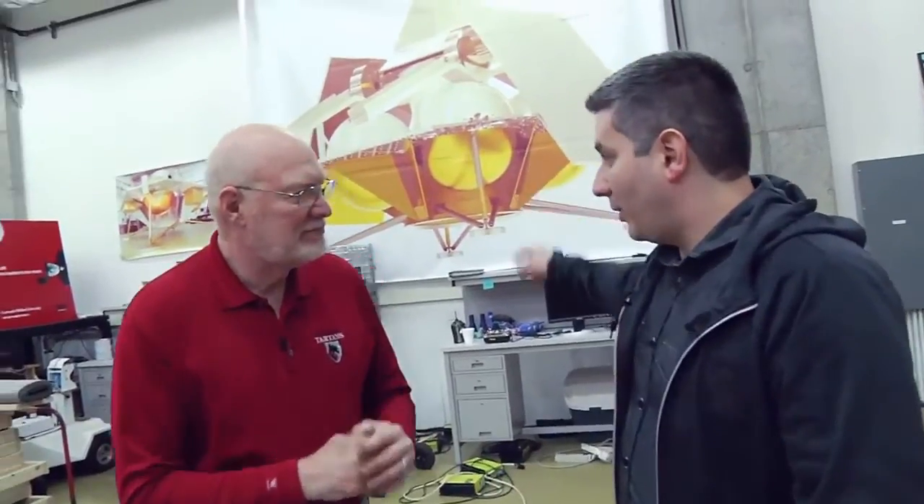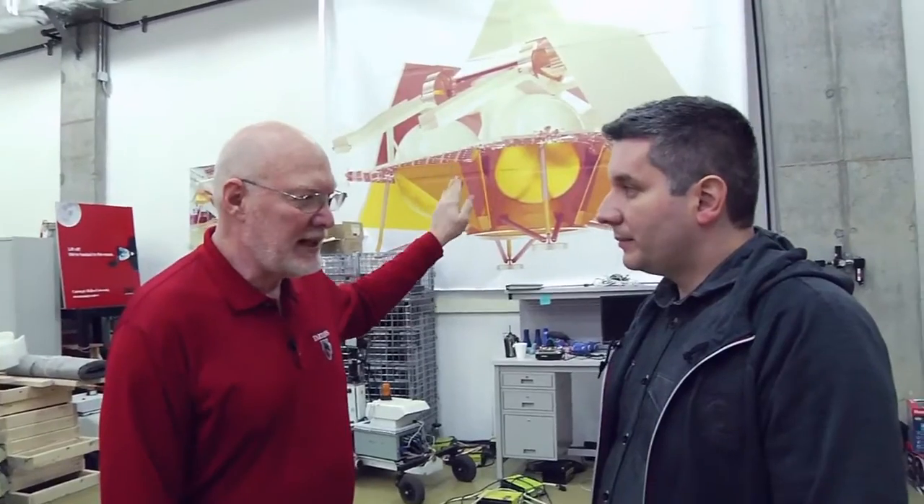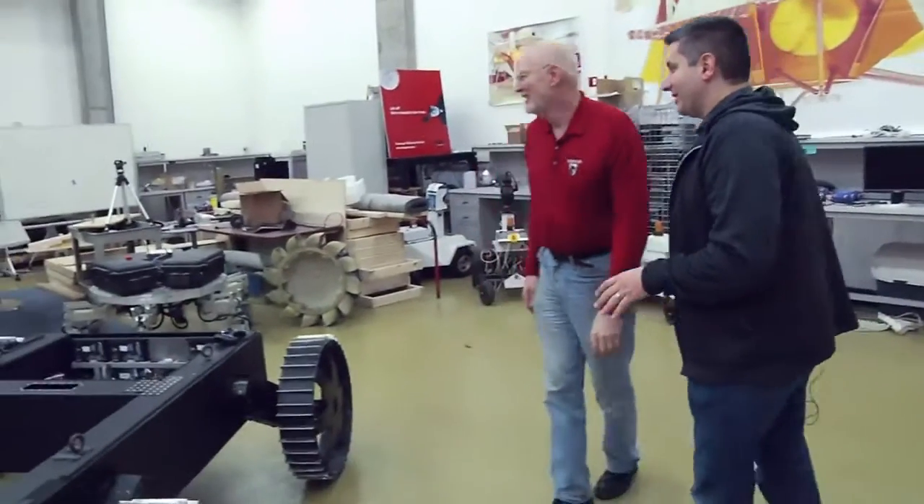A robot, a lander, a mission. So that's what this is up here on the wall. This is a picture and animation, and what really counts is the hardware. So give us a quick tour of this hardware, because this is amazing stuff.